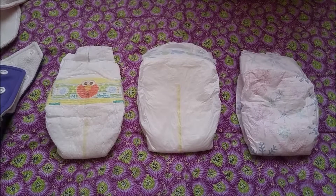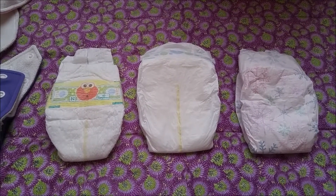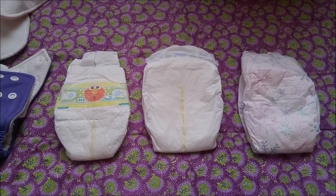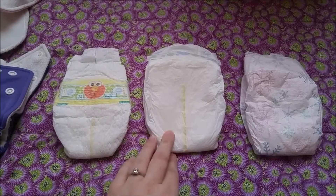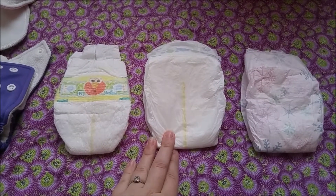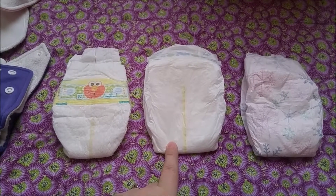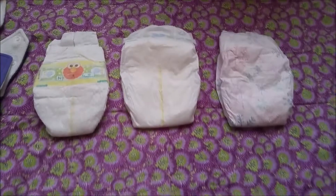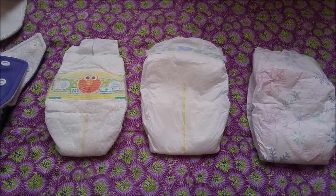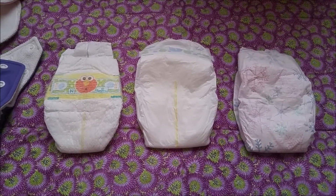We also tried Seventh Generation and the Whole Foods brand. I don't have any of those here, but they're pretty comparable — pretty plain. The Seventh Generation had the Lorax printed on it, so a little bit of a design along the band. They were all right but more expensive. I was buying them because I had a Whole Foods gift certificate and was already grocery shopping there.